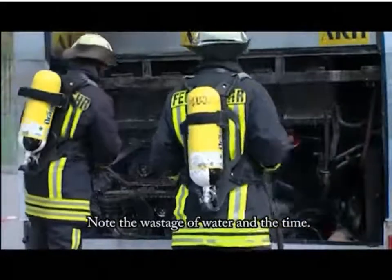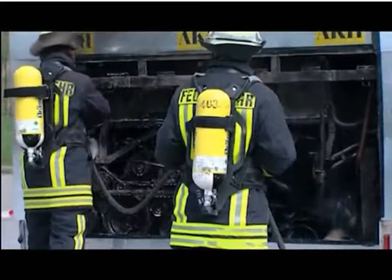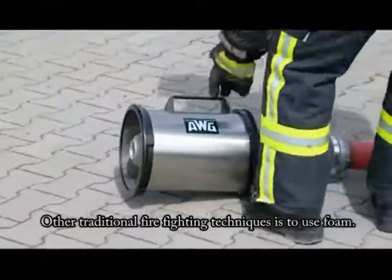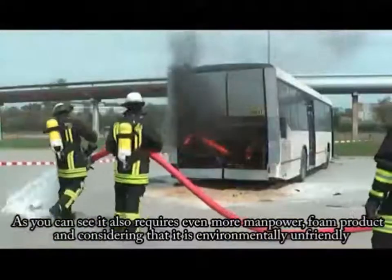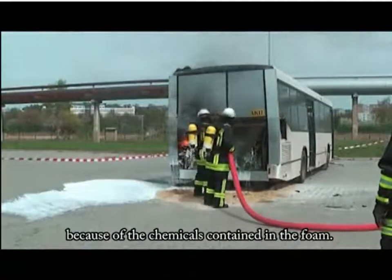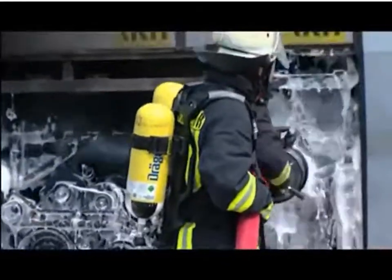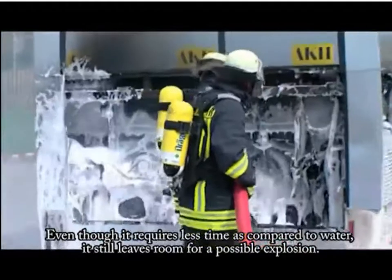Note the wastage of water and the time. Other traditional firefighting techniques use foam. As you can see, it also requires even more manpower and foam product, and considering that it is environmentally unfriendly because of the chemicals contained in the foam. Even though it requires less time compared to water, it still leaves room for a possible explosion.